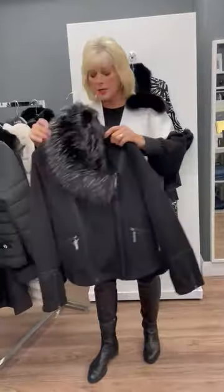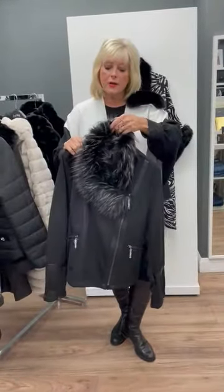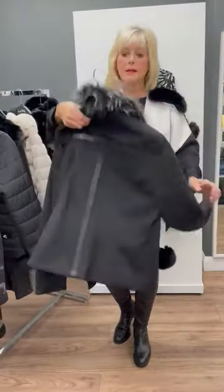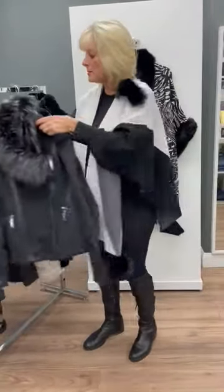Then a very chic little bomber jacket — again, all faux fur, ladies. Some of them are detachable, some of them are not, and then it's just got the pleather trim. How fab is that — a lot shorter version but absolutely gorgeous.